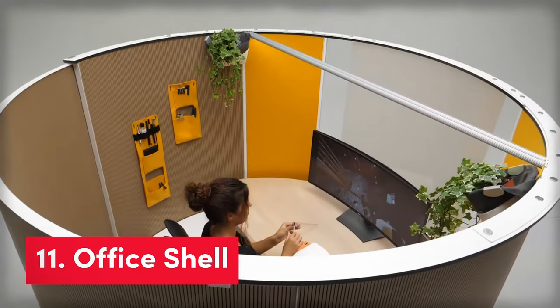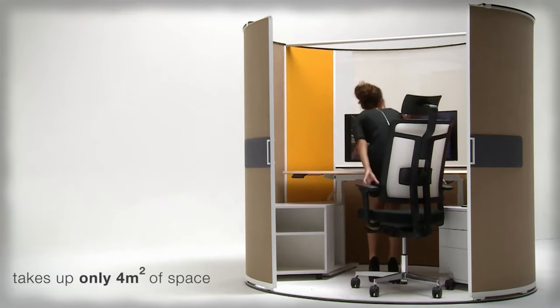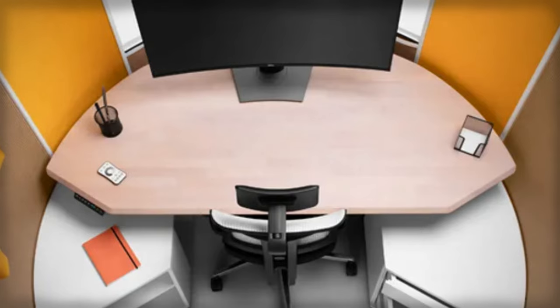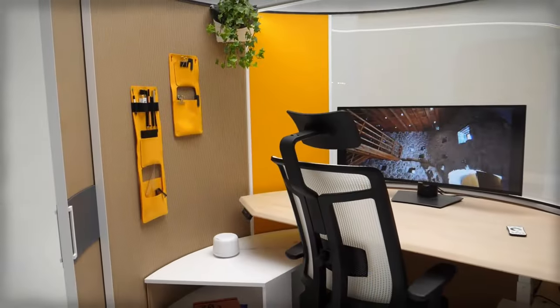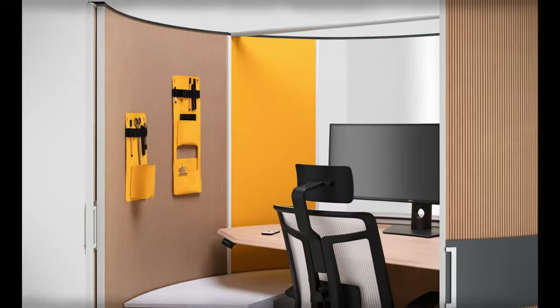Up next, Office Shell — a cool new office solution that fixes the problems with open-plan offices. The Office Shell is a small booth that you can slide into, kind of like a little room just for you. It's made with eco-friendly materials and only takes up four square meters of space, so you can have your own private workspace without taking up too much room. It's perfect for working from home or during video calls with no distractions.